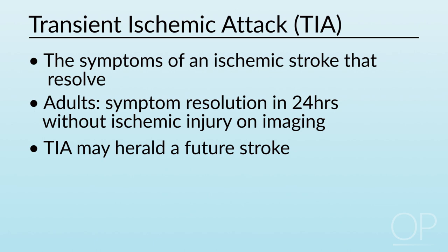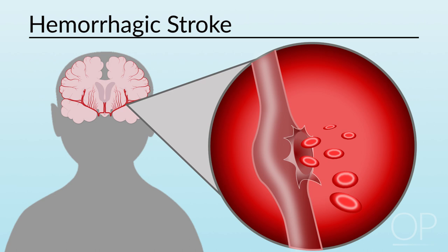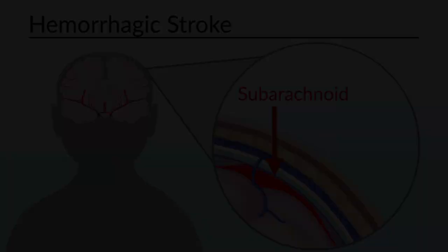Hemorrhagic strokes occur when there is tissue damage due to bleeding within the brain — an intraparenchymal hemorrhage — or adjacent to the surface of the brain, a subarachnoid hemorrhage. This produces mass effect and ischemia of the adjacent tissues.